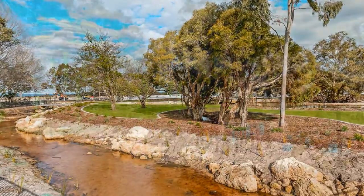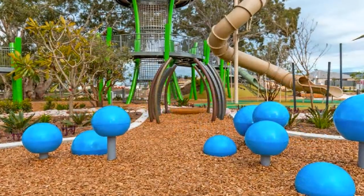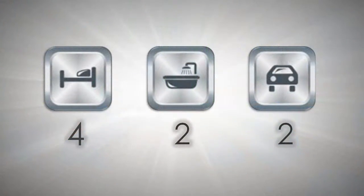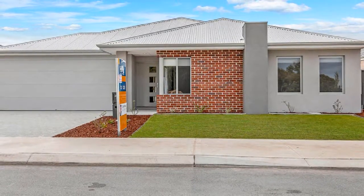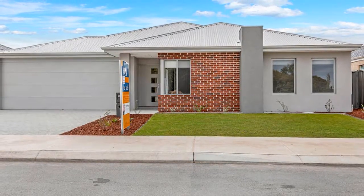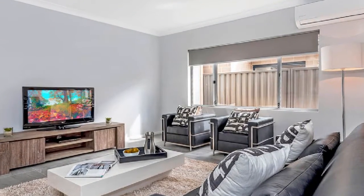Positioned directly opposite the new $2 million Jungle Park, this exceptionally built inspired homes sensation is constructed to a very high standard and would ideally suit those looking to join the property market, young family, or those searching for that quality downsizer. The two living areas are enhanced by high ceilings and tasteful neutral décor.